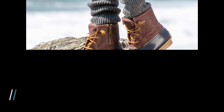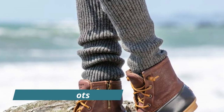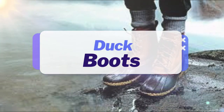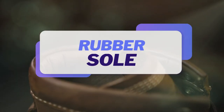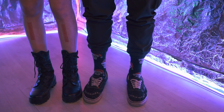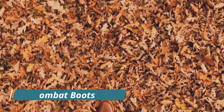Number six: duck boots. Are you ready to tackle rugged, wet weather? Enter duck boots. Originating in 1912, these unique boots by L.L. Bean have a rubber toe resembling duck feet for extra grip and reliability. Perfect for the outdoors — make sure to wear thick socks and tuck those trousers in for warmth and protection against the elements.